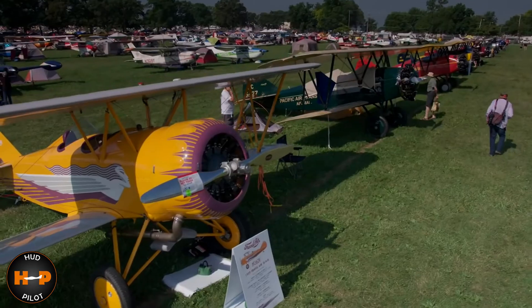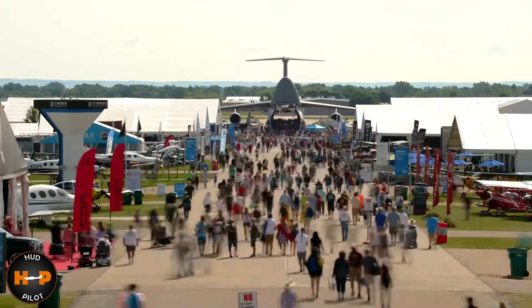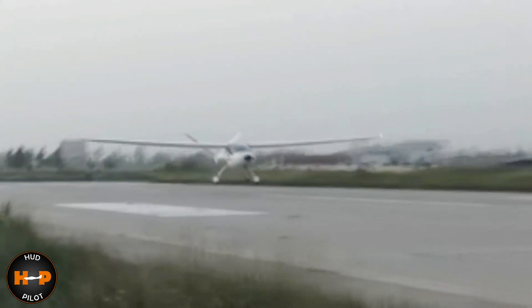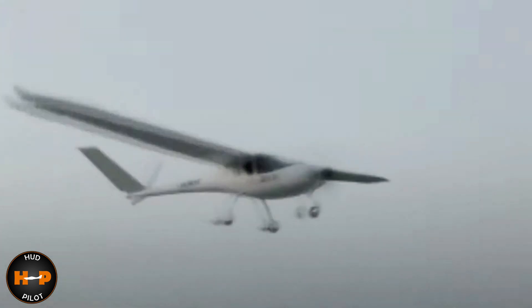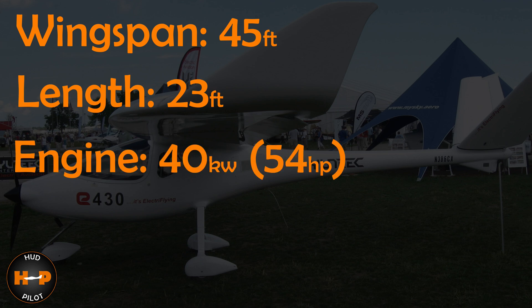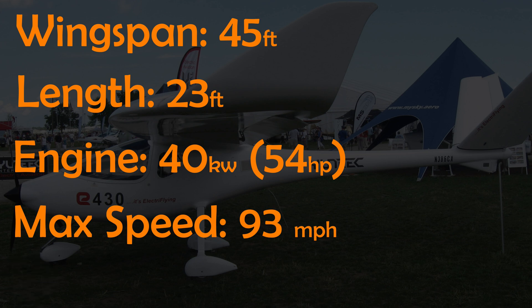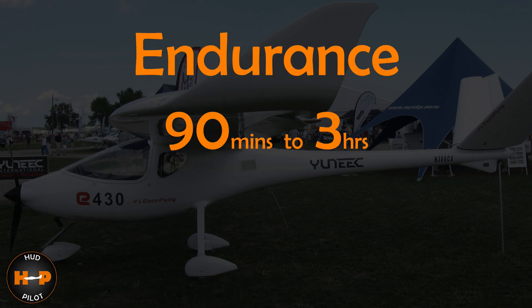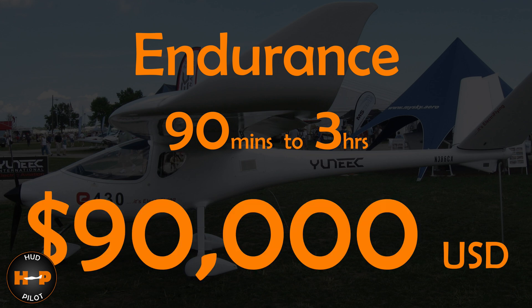Let me take you back a few years, all the way back to 2009, when I visited the greatest show on earth — AirVenture in Oshkosh, Wisconsin. I'm walking the grounds and came across the e430, which was developed by a company called Unique. This was the first fully enclosed production all-electric airplane to be certified. The plane had a 45-foot wingspan and almost 23 feet in length. A 40 kilowatt engine would allow a maximum speed of about 93 miles an hour, with an average cruise of about 56 miles an hour. Expected endurance claimed by the company was to be anywhere between 90 minutes and three hours, with an expected initial price of about $90,000.